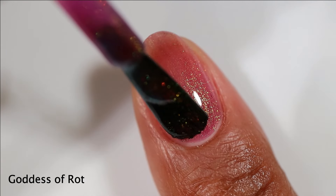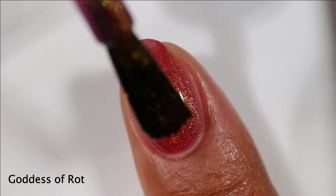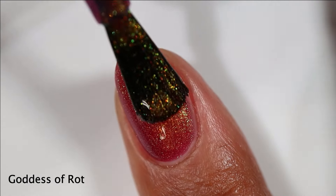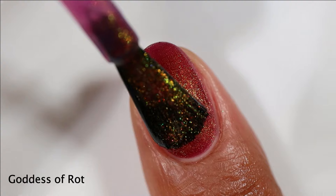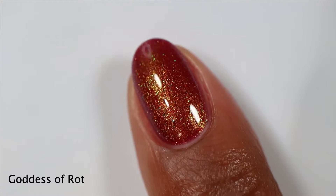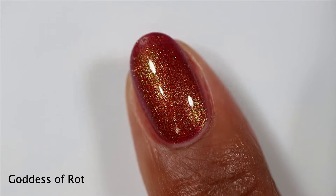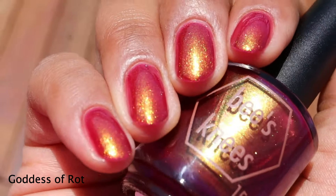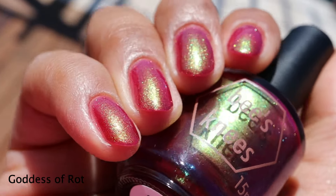Beautiful, gorgeous, smooth formula. You can see it is on the sheer side on that first coat, but it builds up very quickly. If you've got super shorties you might be okay with two coats, however I felt like that third coat really deepened the color and built this one up. This is the kind of shifty shimmer I love from Bee's Knees Lacquer — the shimmer is intense and vibrant but we still have opacity. It built up to full opacity in three coats. Here's what it looks like with a glossy top coat in sunlight — that gold shift just glows, and so does the green and the blue at extreme angles.